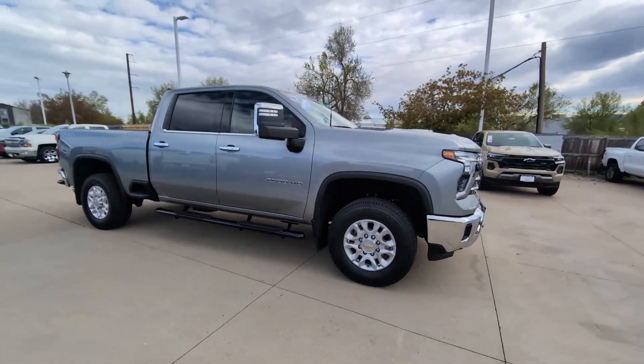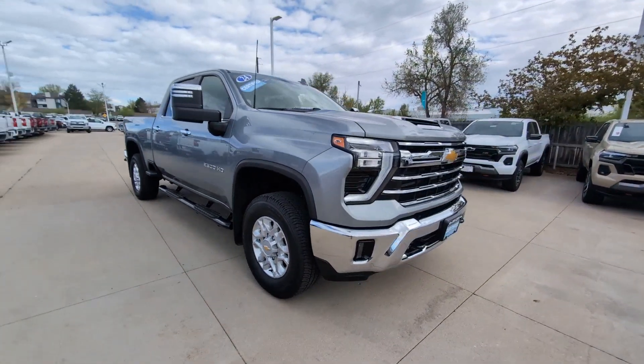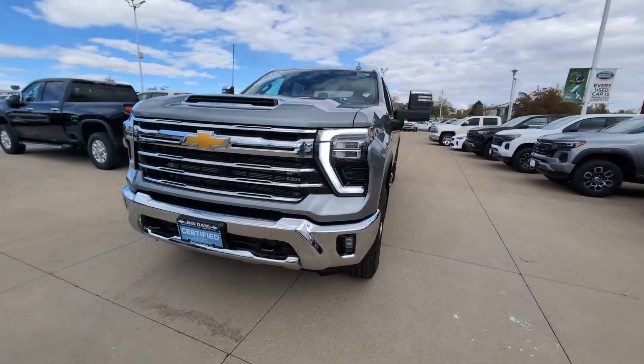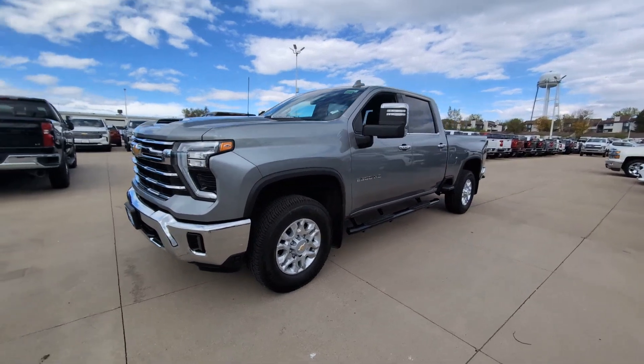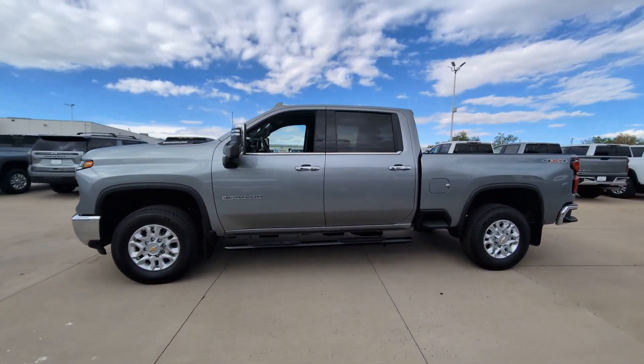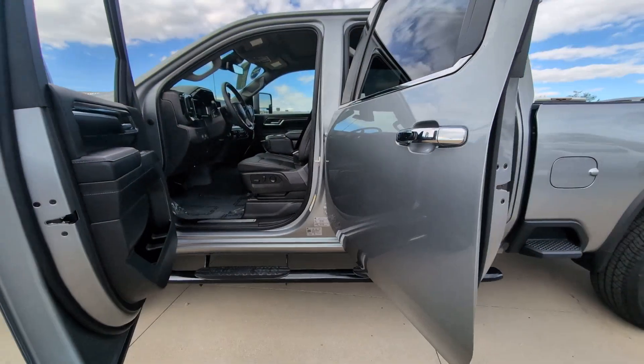These are just some of the great options this vehicle comes with: heated steering wheel, heated driver's seat, keyless entry, backup camera, premium sound system, power passenger seat, heated mirrors, remote engine start, satellite radio, fog lamps.